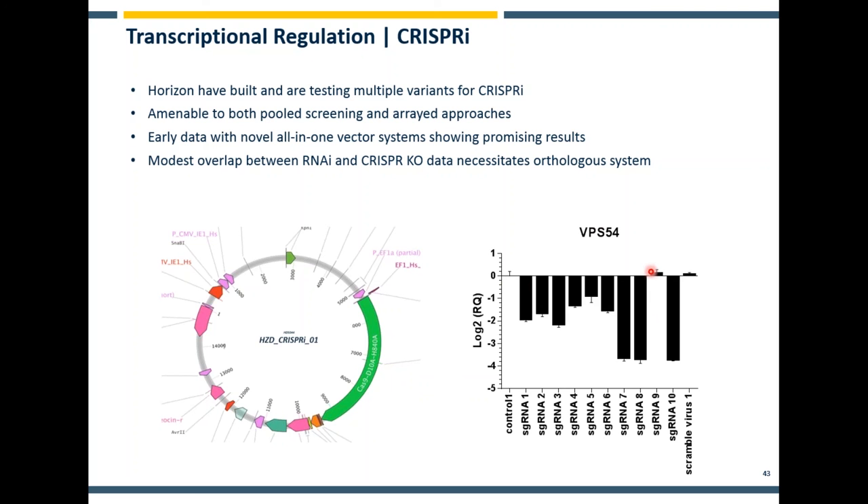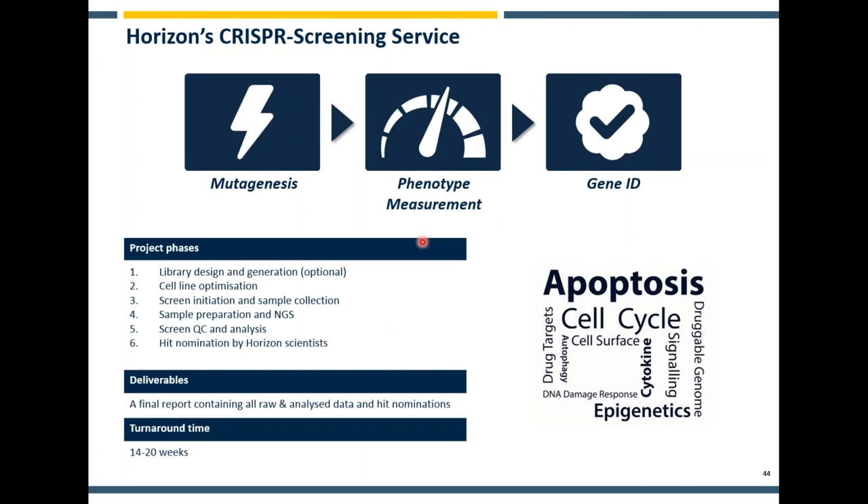To finish, just briefly: a summary of what Horizon are doing with functional genomic screening. We are working all the time internally to generate novel infrastructure and hopefully improve overall the quality of the sorts of screens that we're able to do. But we're also able to offer all of these kinds of experiments as a potential service if it's of interest. We've generated lots of libraries in a streamlined pipeline. Our turnaround time is around 14 to 20 weeks conservatively — in some cases we've been able to complete screens from start to finish in more like six to eight weeks. So depending on the application, we'd be very happy to talk to you if you had any interest in working with us.